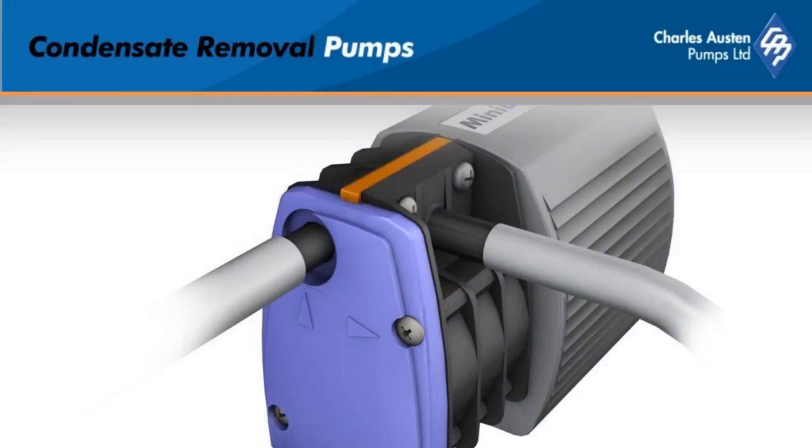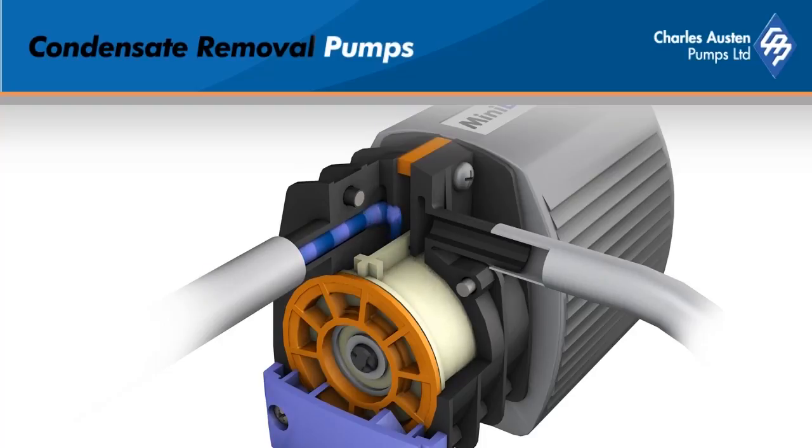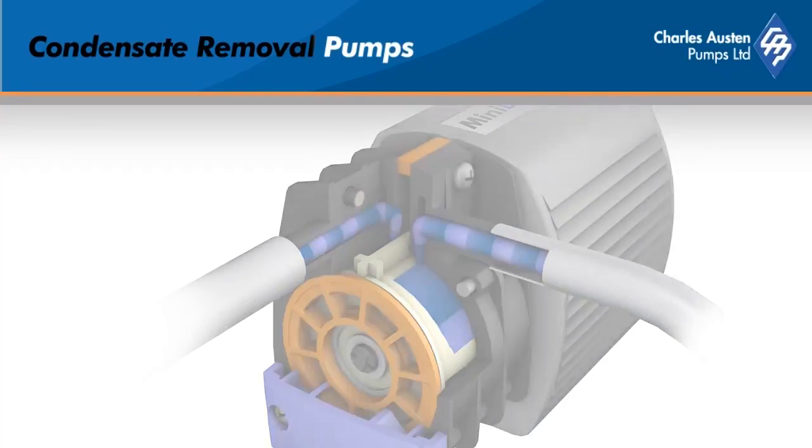Making all these advantages possible is the advanced rotary diaphragm technology. This patented system draws condensate into the pump by vacuum. It's then mechanically driven with a reinforced elastomer diaphragm under pressure to the outlet. This system even tolerates suspended solids and light slurries and will happily run dry.